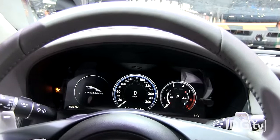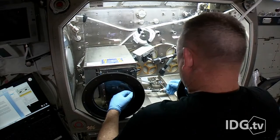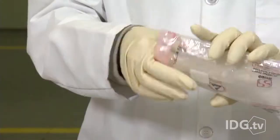The first 3D-printed objects in space are back on the ground and are being compared to the same ones printed here on Earth. NASA wanted to see the difference 3D printing in zero-gravity would have on the final products. The objects were all printed on the International Space Station, which is orbiting the Earth about 200 miles up. As NASA aims to reach Mars in the 2030s, 3D printing will be an important way for astronauts to fashion replacement parts or tools millions of miles away from Earth.